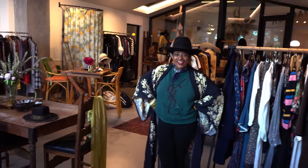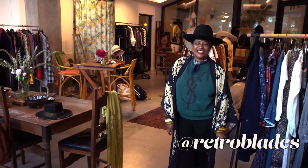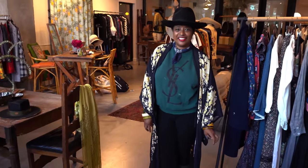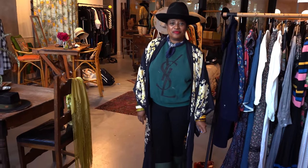Hi Ronnie! Welcome, everyone. Part two with Ronnie of RetroBlade — we did this last year and we're doing it again. Holiday styling — we're ready! But just in case people don't know who you are, can you introduce yourself, what you do, and where we are?